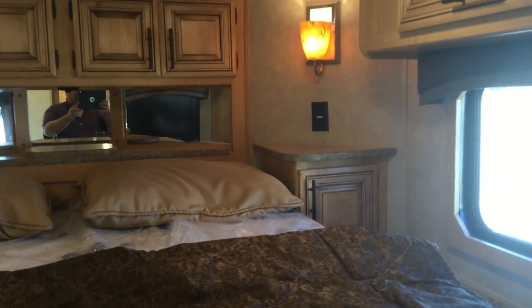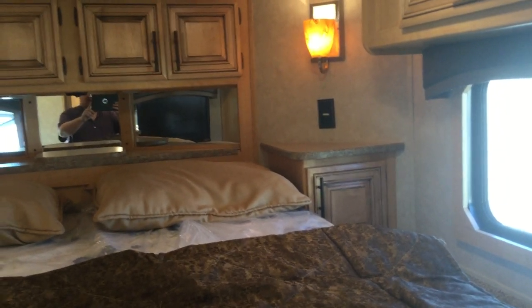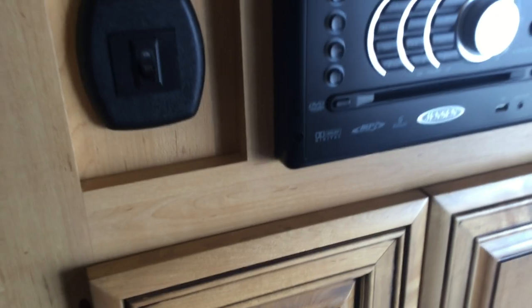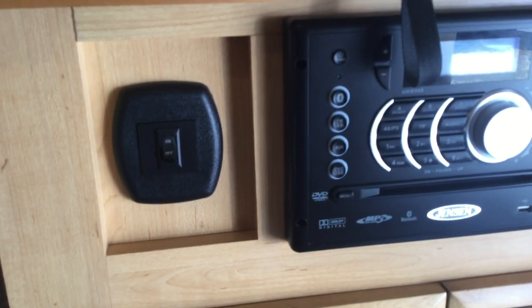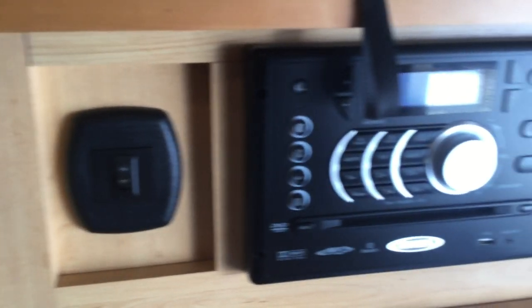Got this light maple color interior, nice large bunk, with nightstands on each side. This side here has a plug-in for your cell phone, CPAP machine, anything you may need to charge. Got a mirror and lots of storage up front there, TV on swivel mount, stereo — Bluetooth capable, USB port, auxiliary port, plays CDs and DVDs. Nice large closet there.